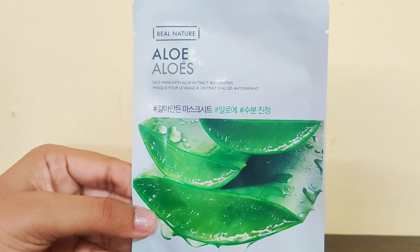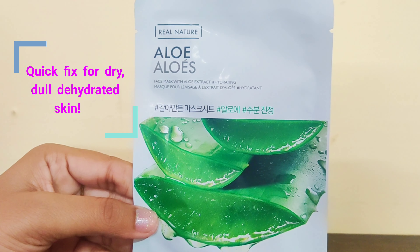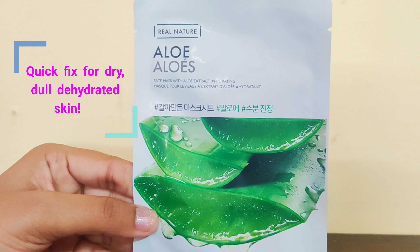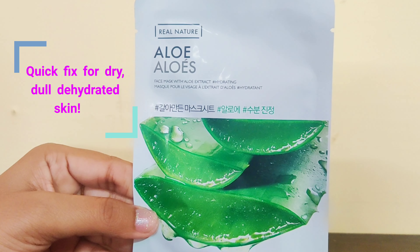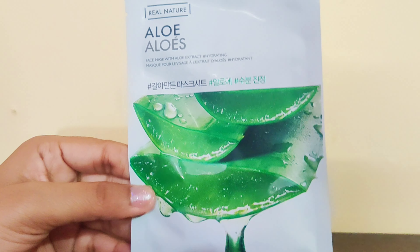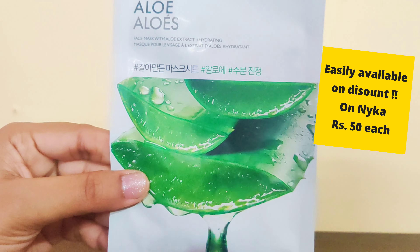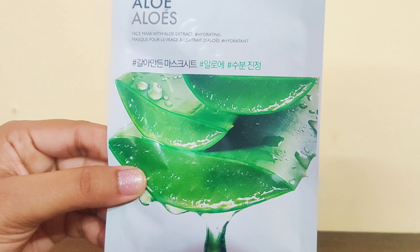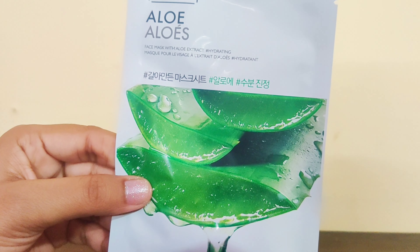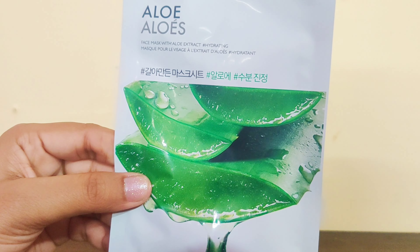This is a blue sheet mask and you can use it. The price is 100 rupees each, but right now it is buy 6 get 6 free, so you can get it for Rs 50 — that is not a bad deal. This is 20 grams, as you can see mentioned on the pack, and this is one time use with a shelf life of 2 years. If you need a quick fix, these sheet masks are really helpful. Try all three variants and let me know how you like them.